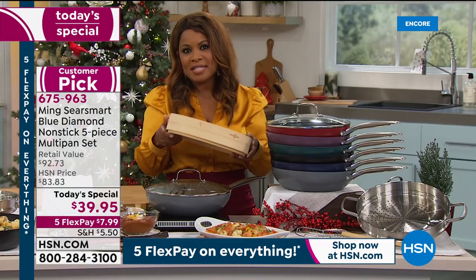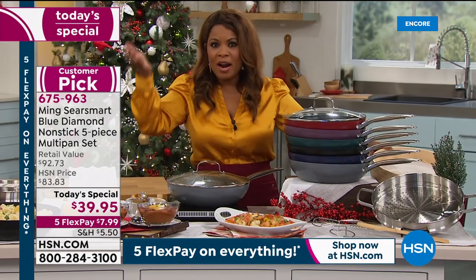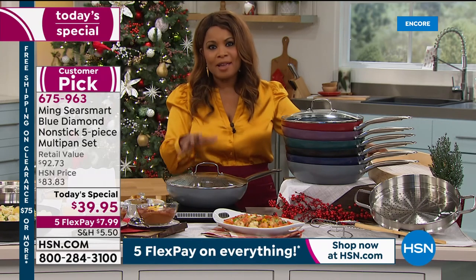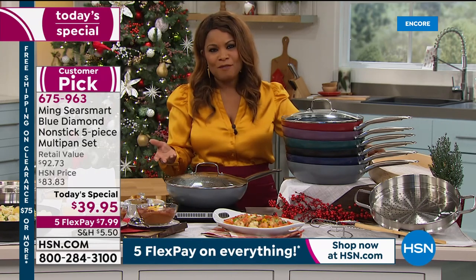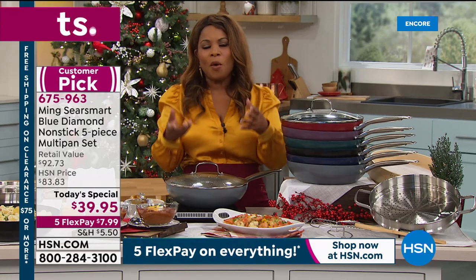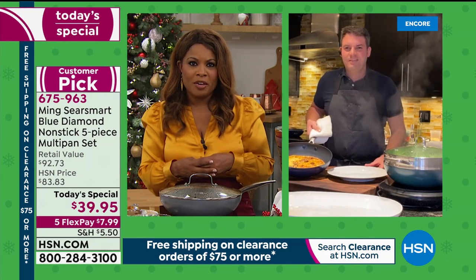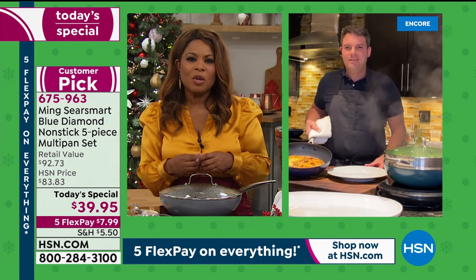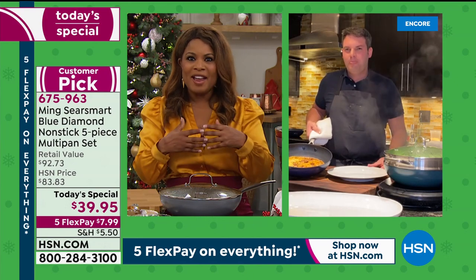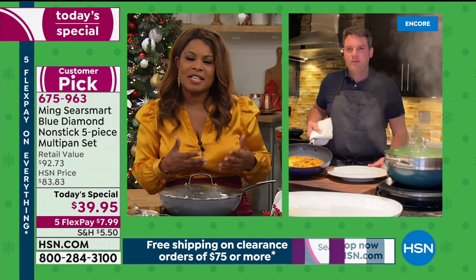I'd like to introduce our special guest expert — his name is Jacob Maurer, and he is the CEO of Green Pants. Our HSN customers know Green Pants as the manufacturer of the Blue Diamond Cookware. It is so nice, Jacob, to have you on the show. I love meeting the manufacturer of this extraordinary cookware. I know working alongside Chef Ming Tsai has to be extraordinary — he only accepts the very best. Let's talk about the elements, because we talk about Blue Diamonds, and it's so fascinating to step into the world of manufacturing to understand why this is exceptional cookware.